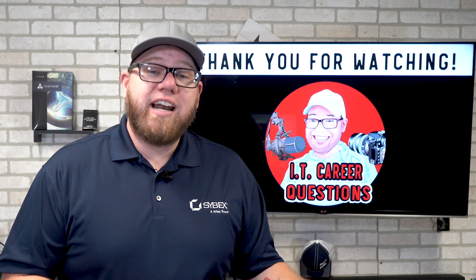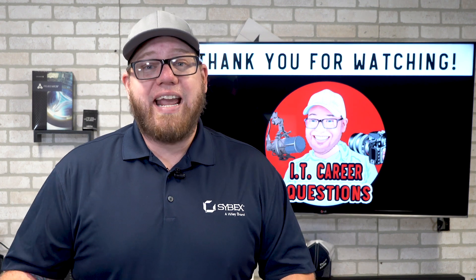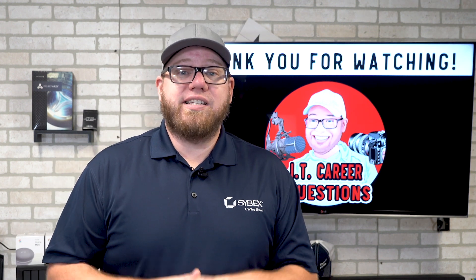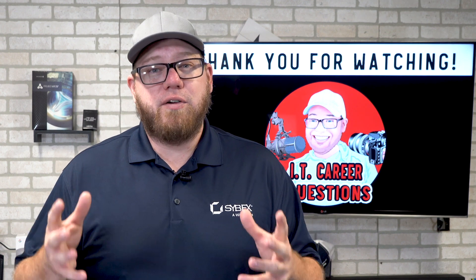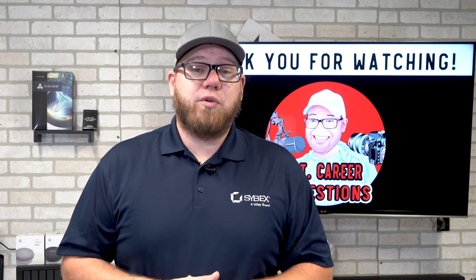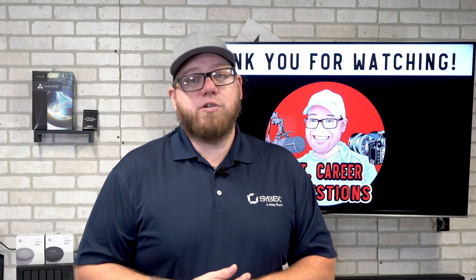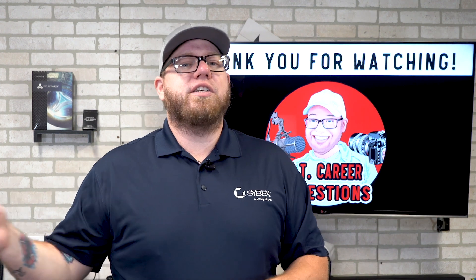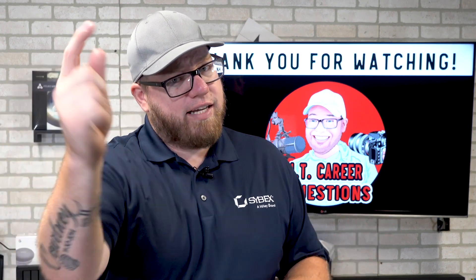All the information in this video and in the Cybex Network Plus course are up to date as of June 27th, 2019. If anything changes within the Network Plus, they will update the course to reflect those changes. If you're looking for quality content, make sure you join Cybex and use the coupon code for 10% off provided in the description below. If you have any comments, questions, or concerns, hit me up in the comments below, and as always, take it easy.